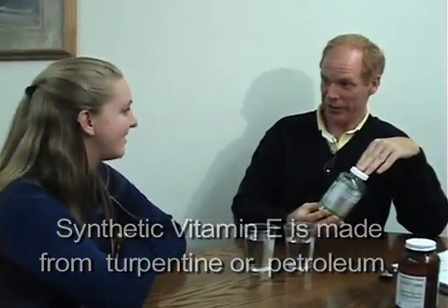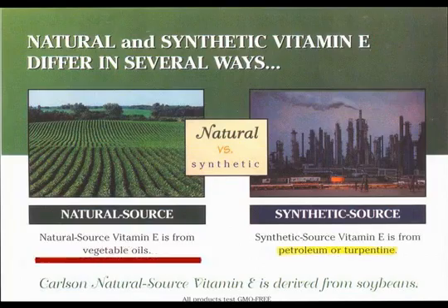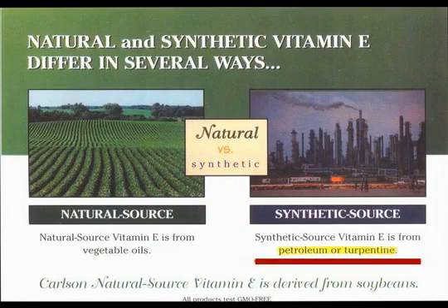Is that shocking? Yes. I agree. So now most people would never believe that. It shows that the natural vitamin E is made from vegetable oils like soy and wheat, and synthetic is made from petroleum or turpentine.